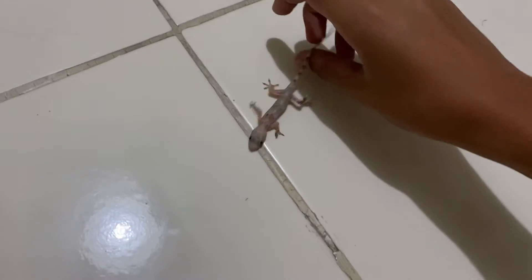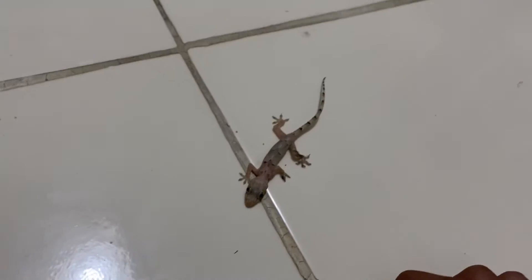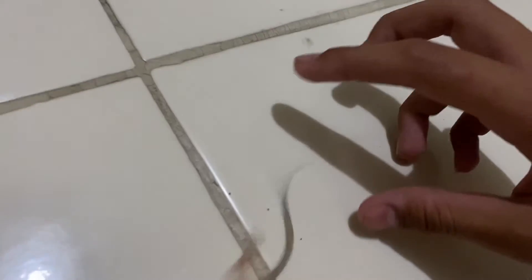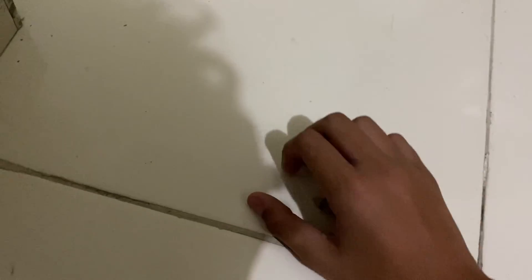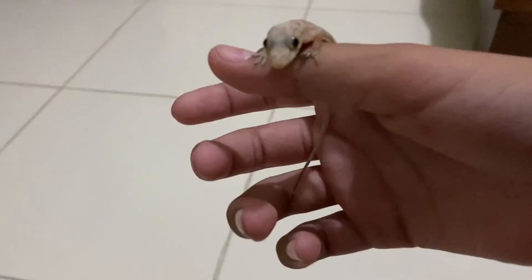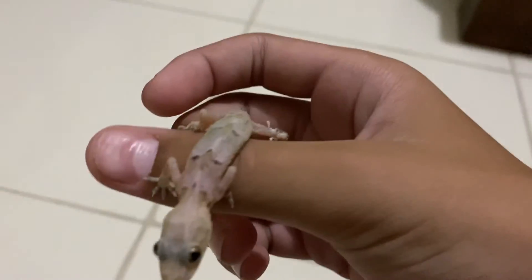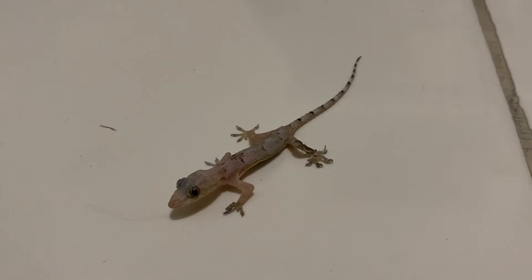They're pretty easy to pick up as well. This one is an adult — they get a little bit bigger than how this one is. Like I said, these ones only come out at night.